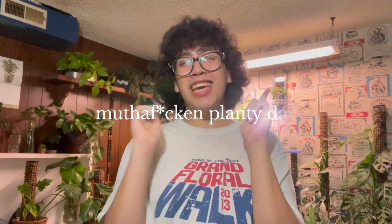Hello everybody! Welcome back to the channel. My name is Jose, but you can call me Juice, and I hope you guys are having a great planty day.